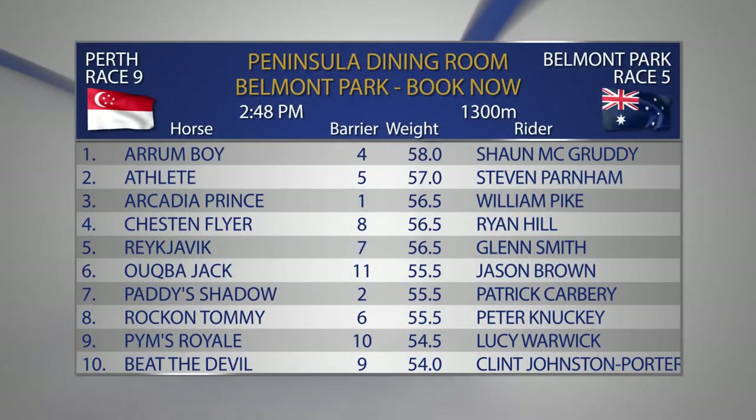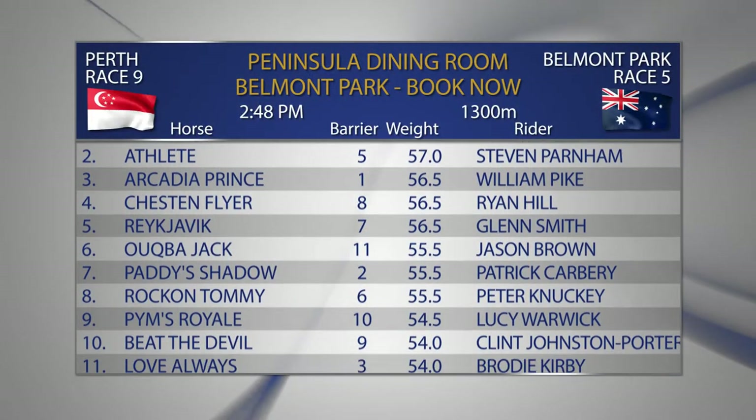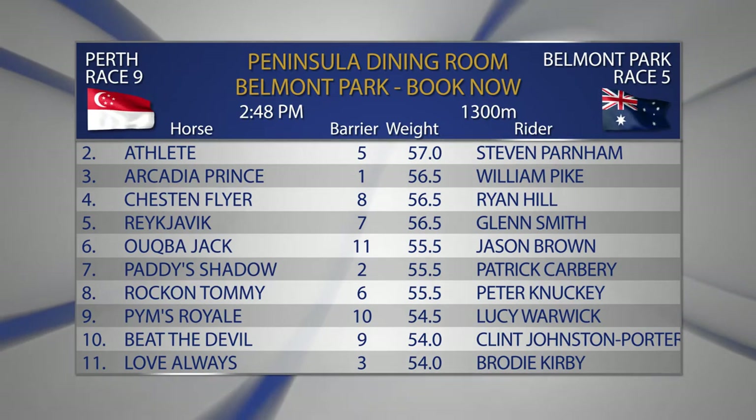Race number five at Belmont on Saturday will jump at 2.48. It's the Peninsular Dining Room, Belmont Park, booked now handicap over 1,300 metres.